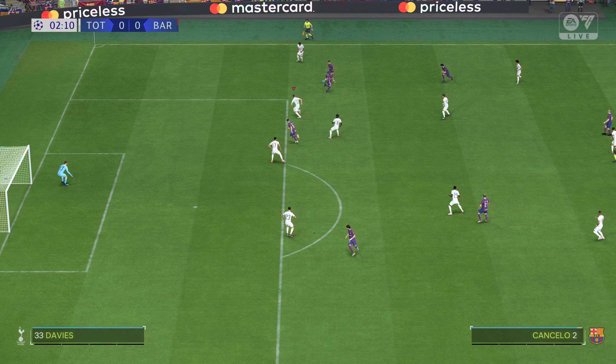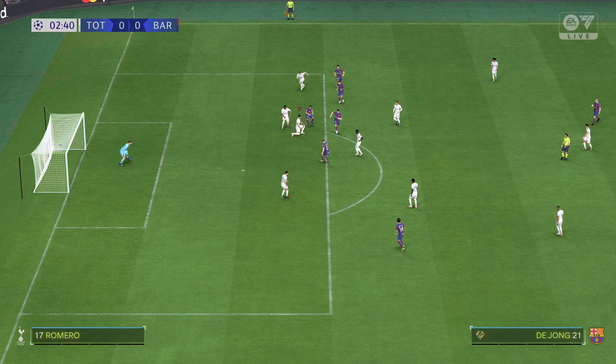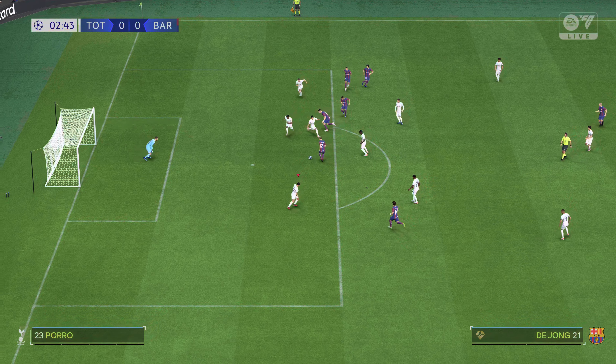We've got some of the world's top players out there tonight, so this has to be a great game. He's in behind — and they've scored! First goal in this season's UEFA Champions League final.